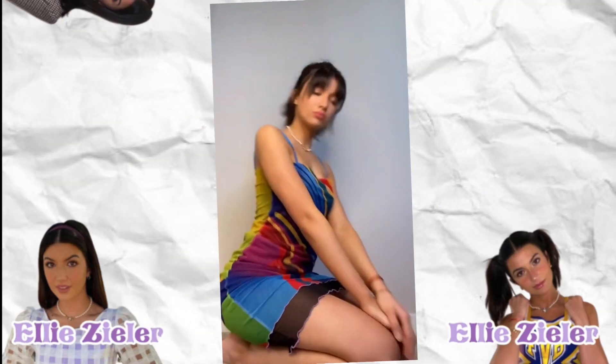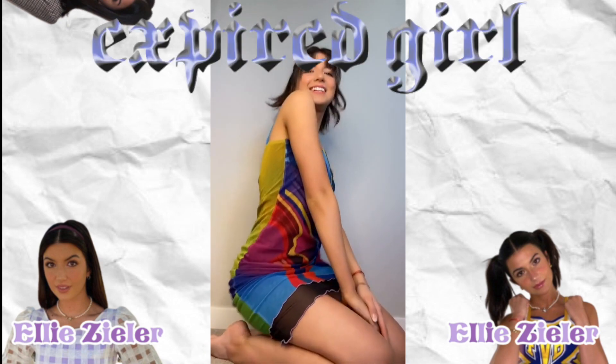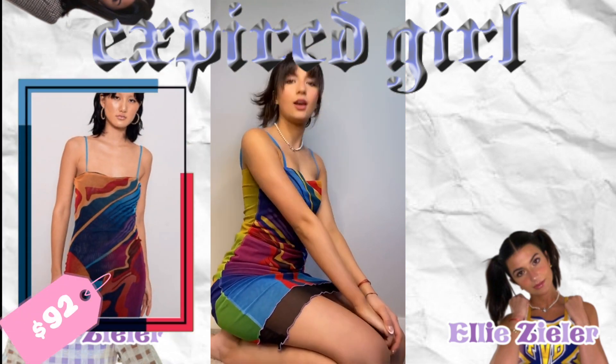Last but not least, this super nice dress Ellie is wearing is from Expired Girl — the two-way mesh dress — and it is being sold at $92 on the website.